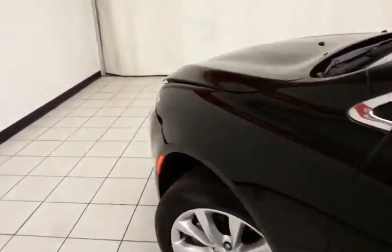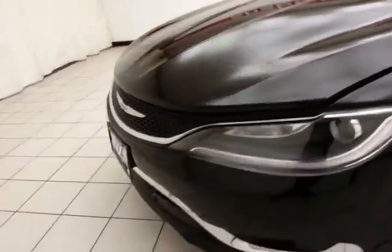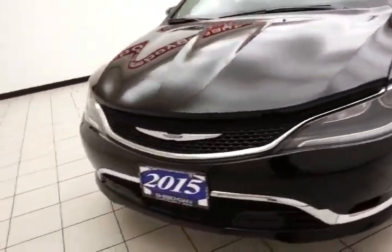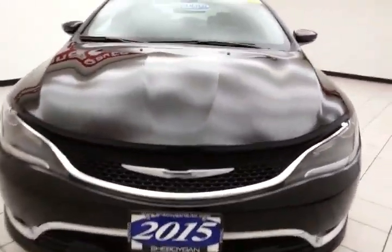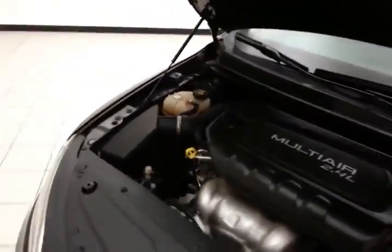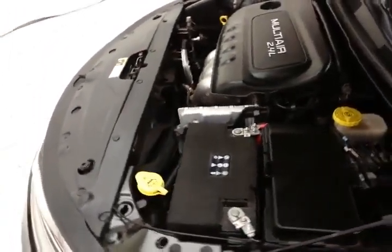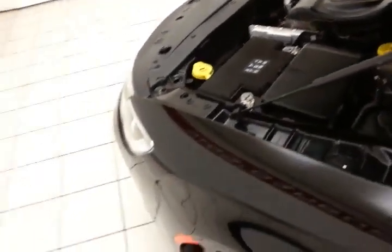Under the hood is a fuel-efficient 2.4-liter 4-cylinder engine with 184 horsepower — and just as clean under the hood as the rest of the car. Excellent fuel economy with an EPA average of 23 miles per gallon in the city and 36 on the highway. About 70% of the tire tread is remaining.